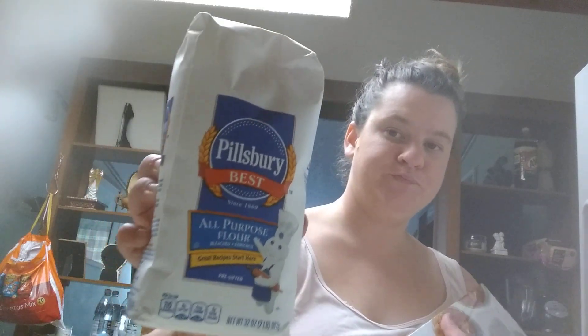Then I got some vegetable oil, Pillsbury Dough flour, and some Essentials tea bags.